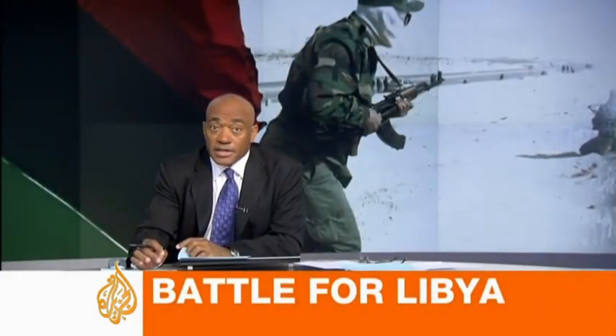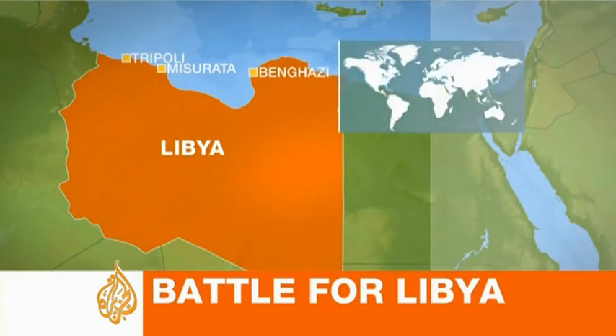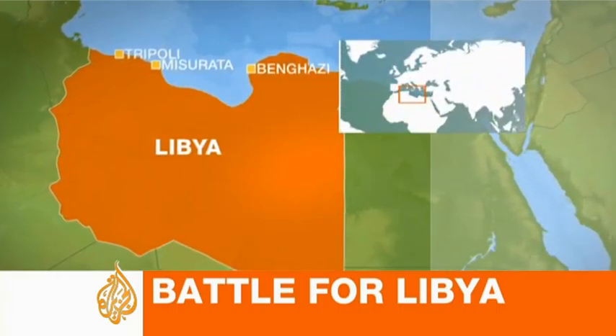To Libya now, where there's still fighting in the city of Misurata. Al Jazeera's Tony Bertie takes a look at some of the heavy artillery used in the ongoing battles there.